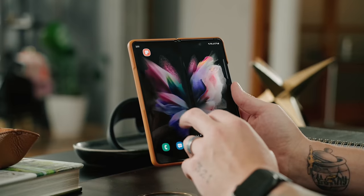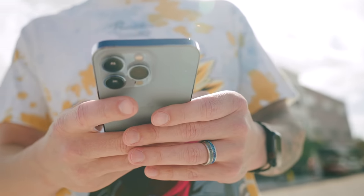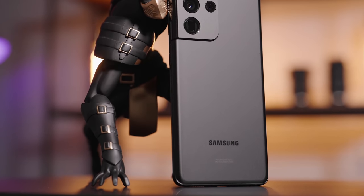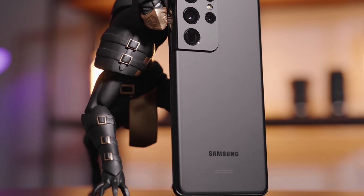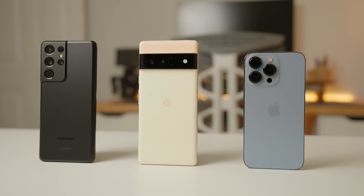Despite 2021 being a rough year for tech, there were a lot of phones released. In fact, I would go as far as saying 2021 was one of the best years we've had in smartphones in a long time. We saw improvements to foldable devices, smartphone cameras have improved so much that they rival pro cameras, and smartphones of 2021 have improved significantly when it comes to battery performance.